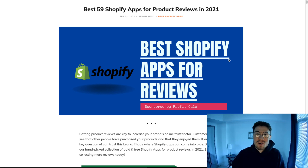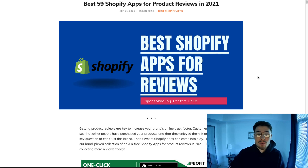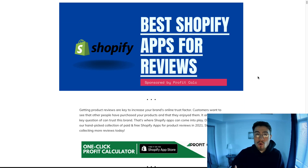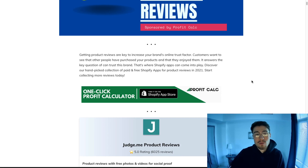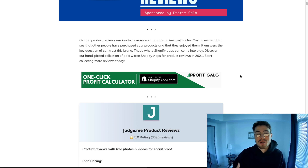What's up everybody, it's Jamie here from Shopify Masterclass and today we're going to go over the best Shopify apps for reviews. I'm going to pull this from our blog, Ecommerce Educated, which has a list of the top 59 Shopify apps. Getting product reviews is key to increasing your brand's online trust factor — customers want to see that other customers have purchased from your website and enjoyed them. The best reviews include product videos or pictures from the customer, making it really easy for the customer to purchase.